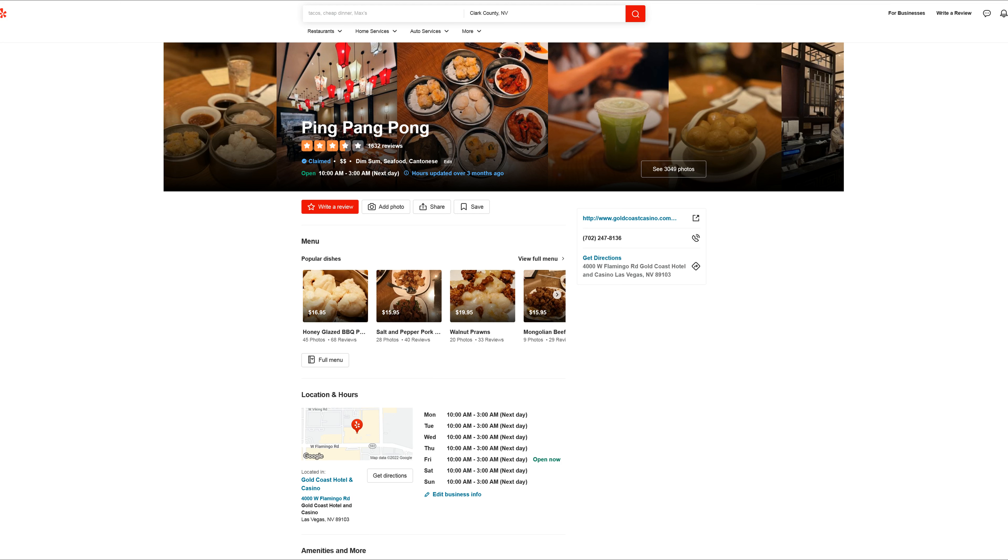We're moving on to the dessert items now. For our first dessert we got the sweet tofu pudding. It has silken tofu with a sweet ginger syrup. The tofu is so soft and it just melts in your mouth. This is one of my favorite desserts to get at dim sum.